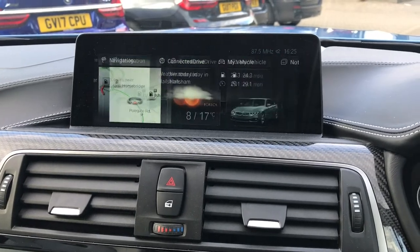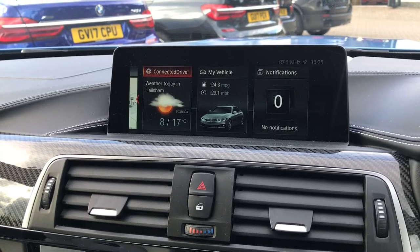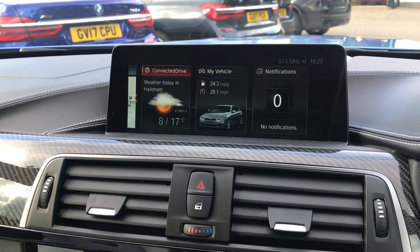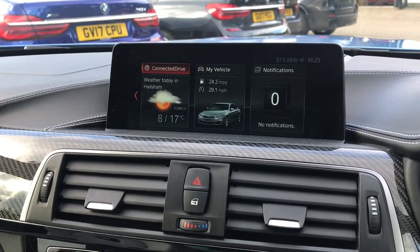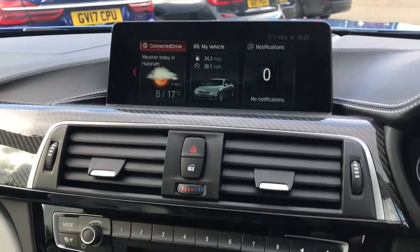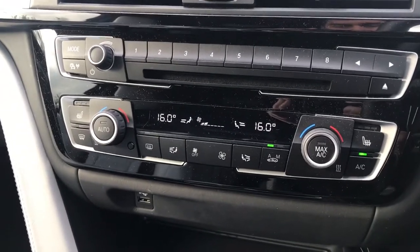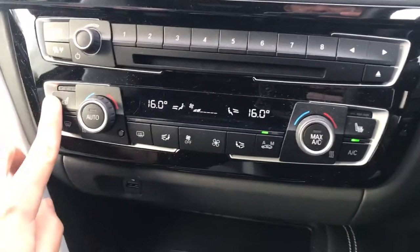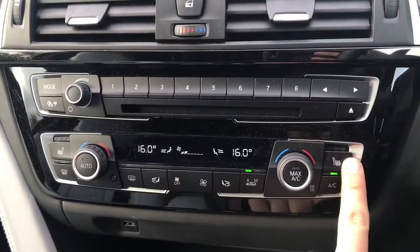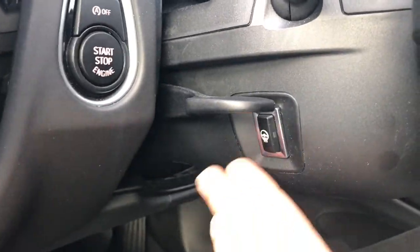There are plenty of other features within the system including BMW Connected, allowing you to use a smartphone for checking the car's position and also locking, unlocking and checking the status of the vehicle. The car also has dual-zone climate control so you can adjust the temperature on both sides of the car independently, and you have passenger and driver heated seats.